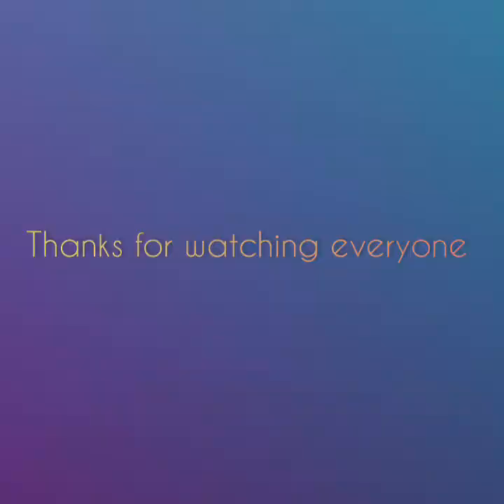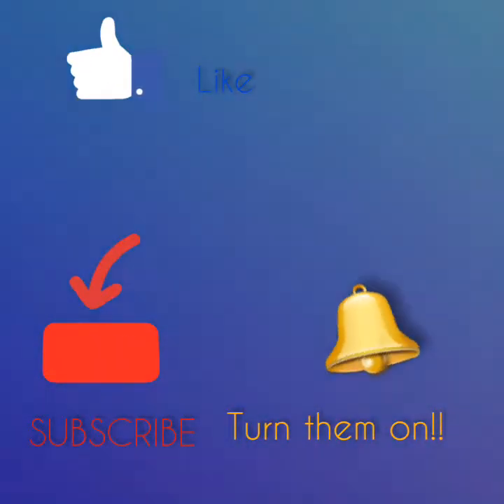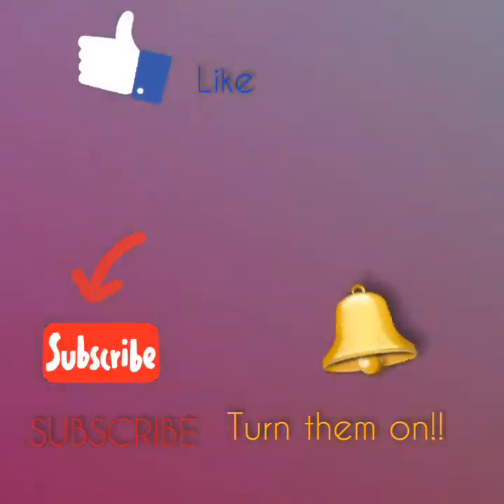Thanks for watching everyone, and please don't forget to like this video and subscribe and turn on the notification bell so that you'll never miss an upload.